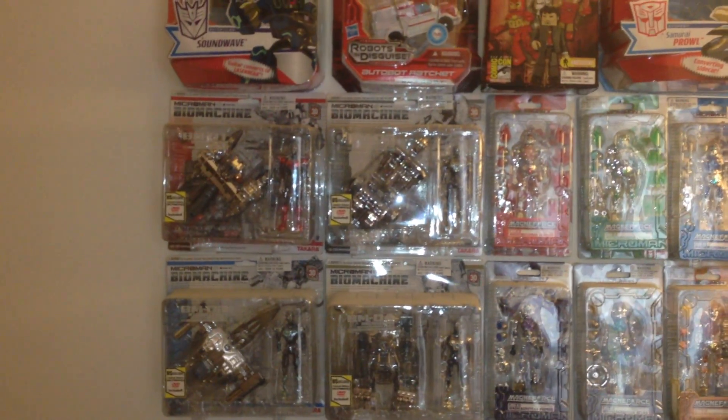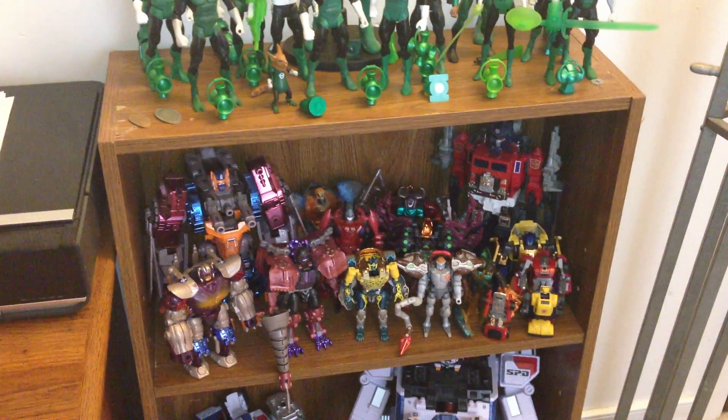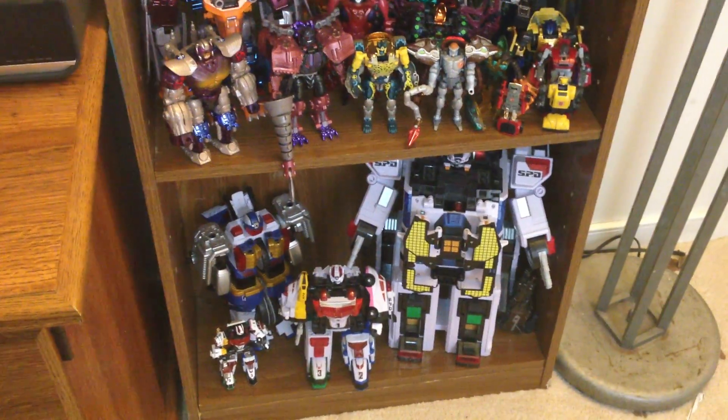Just random things I have in package — some Micro Man and other things. Green Lantern shelf. Random Transformers — mostly a Beast Wars shelf. And then there's the Dekka Ranger mechs there.